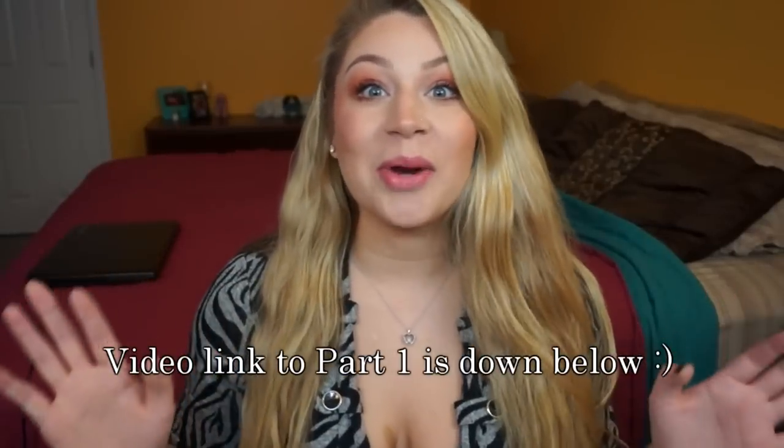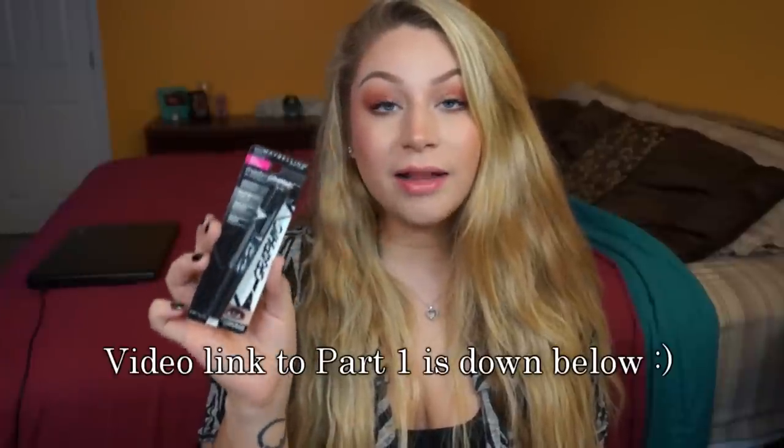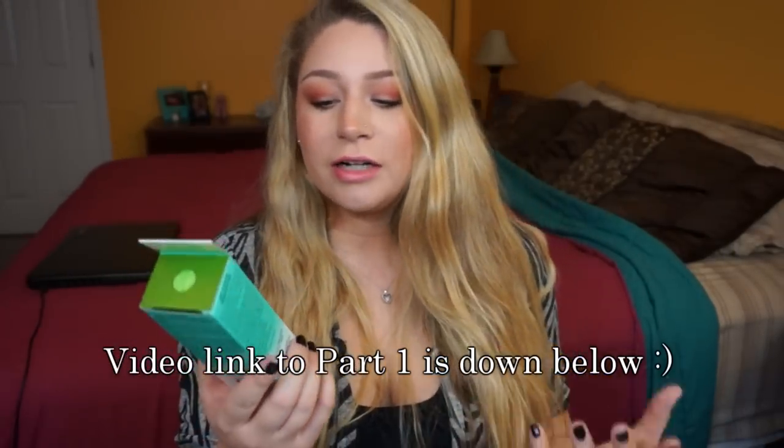Hey guys, welcome back! I got new Real Techniques brushes. I love felt tip eyeliners and I ended up putting one on today. It's worth trying — I love the original so I figured I'd try this one.